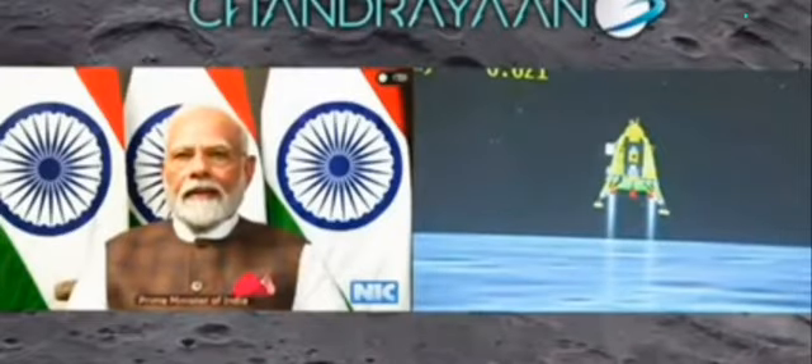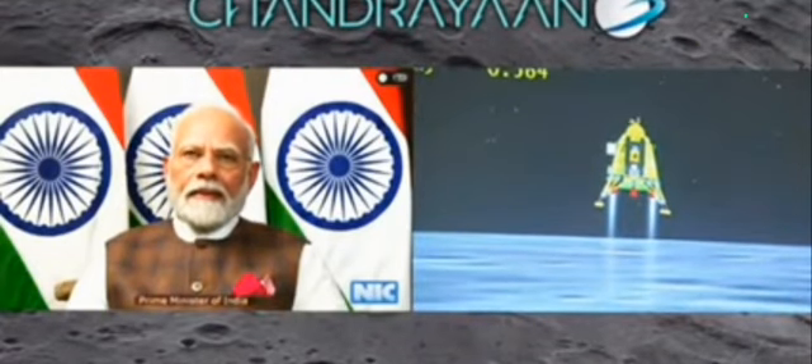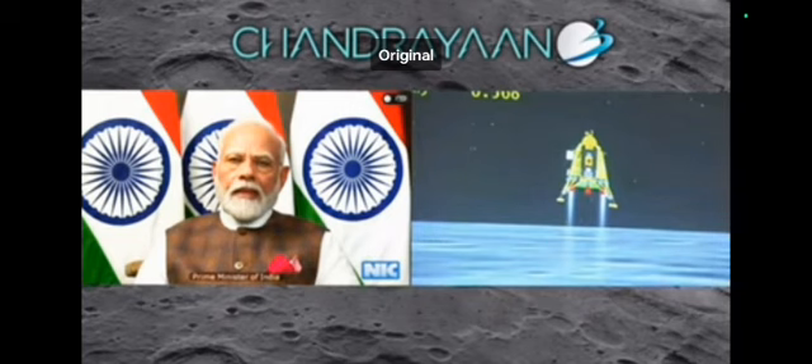You can see on your screen that the lander's height is low. At this time, we are just on the landing side and its height is about 600 meters.